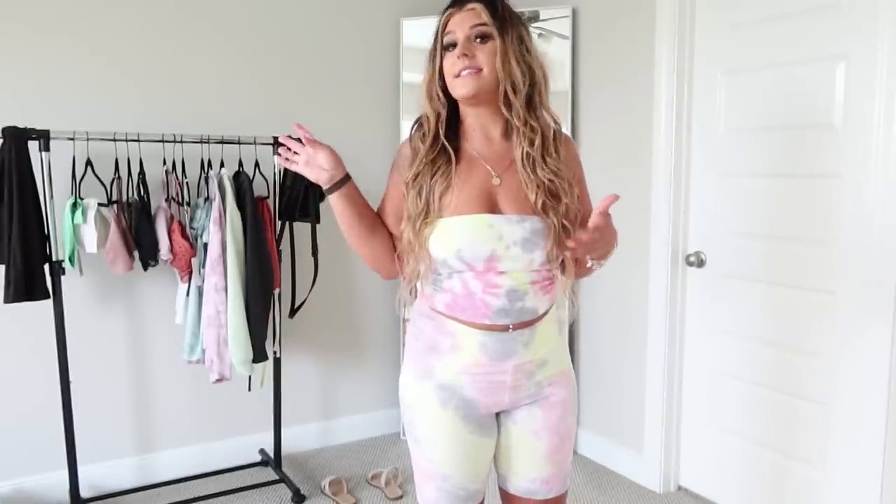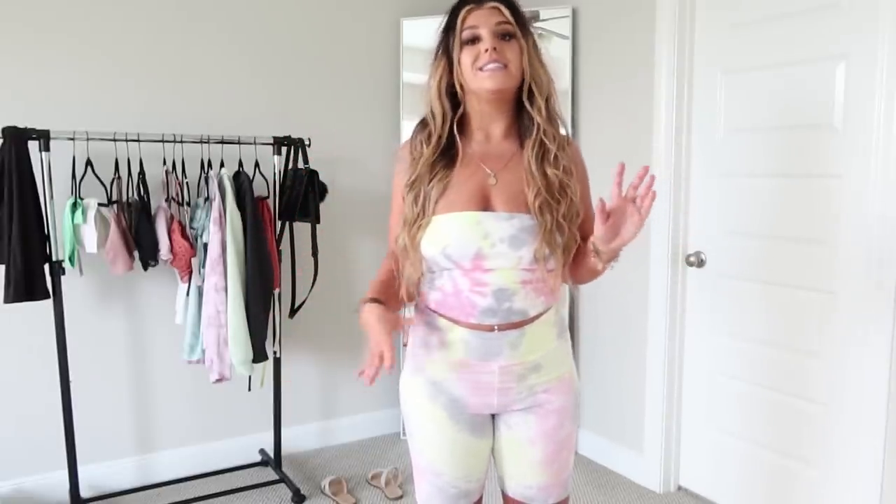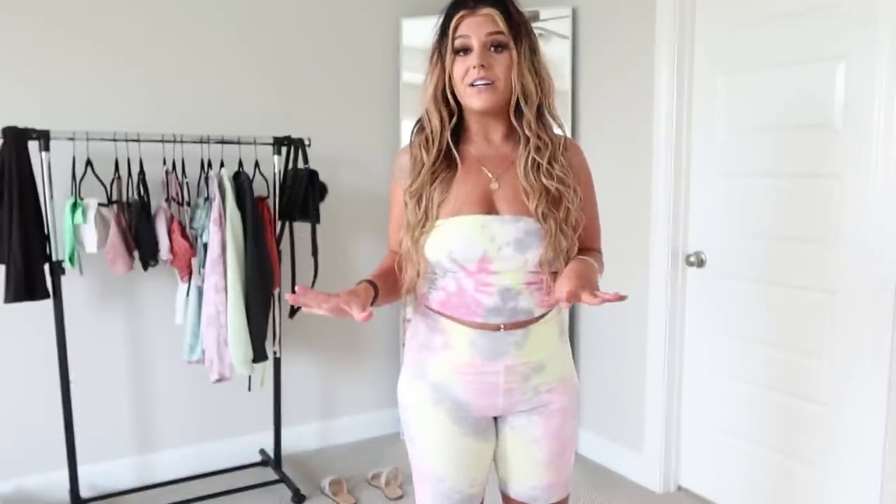I am loving this set. It's perfect for summertime — very comfortable to lounge around in. You can run errands, play with your kids, family events, cookouts, any of that. This is what I would throw on ASAP. You can match it with some sneakers or some slides. Let me do a quick 360 and then move on.